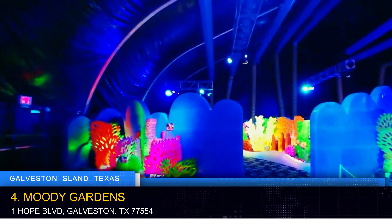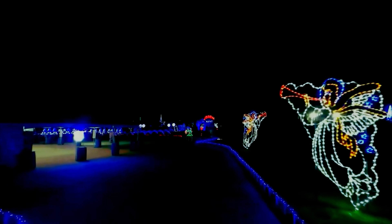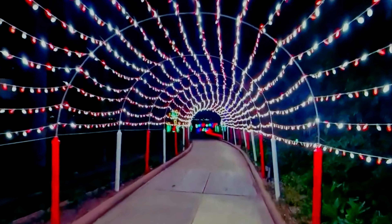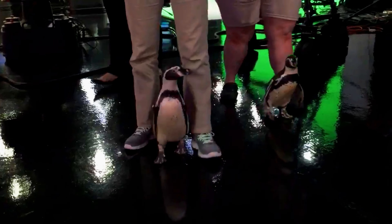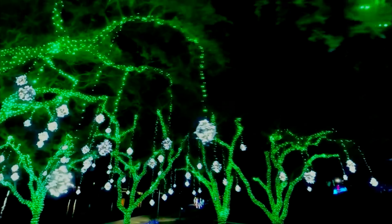Prepare to be enchanted by Moody Gardens, a family-friendly destination that seamlessly blends entertainment and education. Step into the three iconic pyramids: the Aquarium Pyramid, home to a mesmerizing array of marine life; the Rainforest Pyramid, where you'll traverse through lush landscapes teeming with exotic creatures and tropical plants; and the Discovery Pyramid, housing interactive exhibits that ignite curiosity and learning.